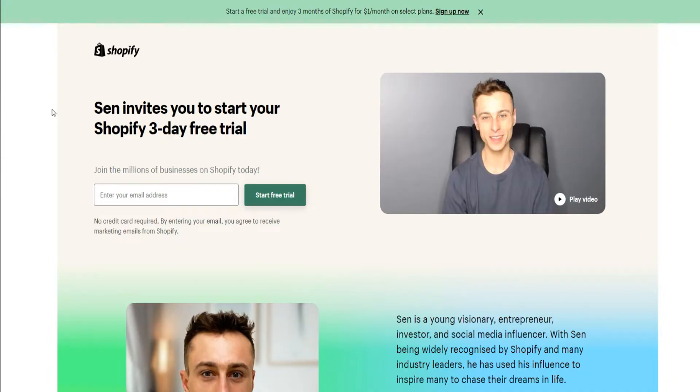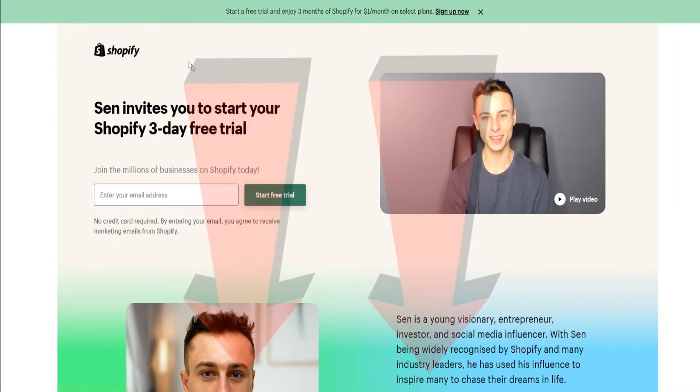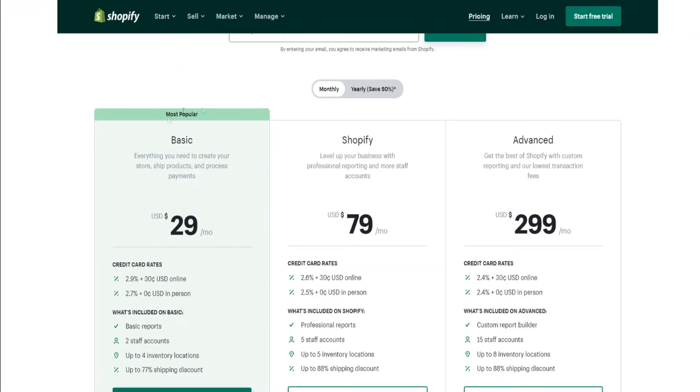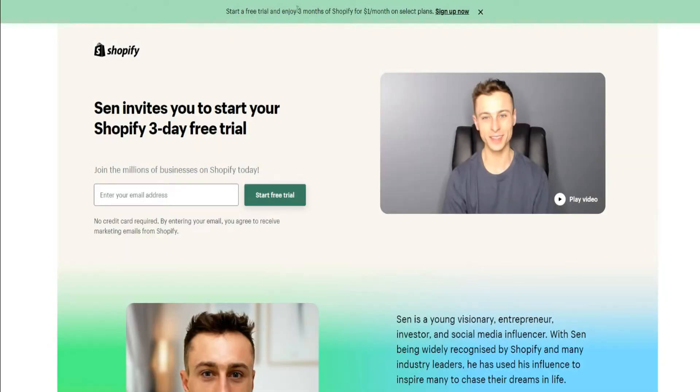The first step is to click the top link down below in the video description. Just to give you some context on how insane this deal is: if we go over to Shopify's pricing plans, you'll see they have three different pricing plans. Normally, just with the cheapest plan — the basic plan — you have to pay $29 a month. But with this deal, you get three months of Shopify for $1 on select plans.